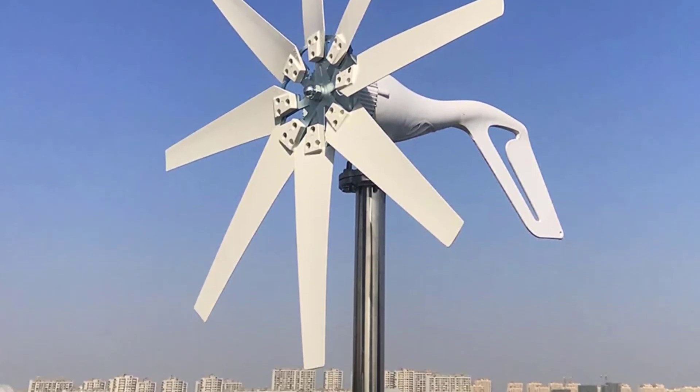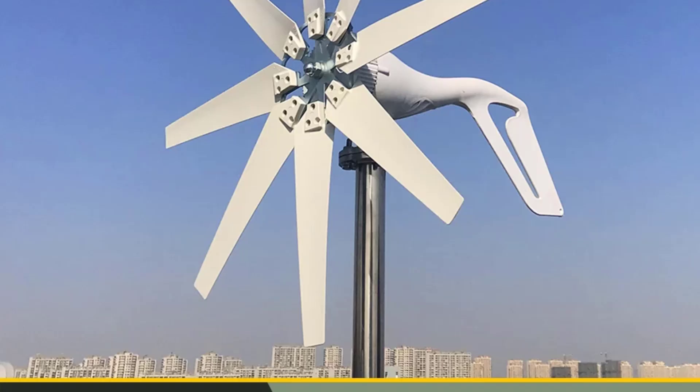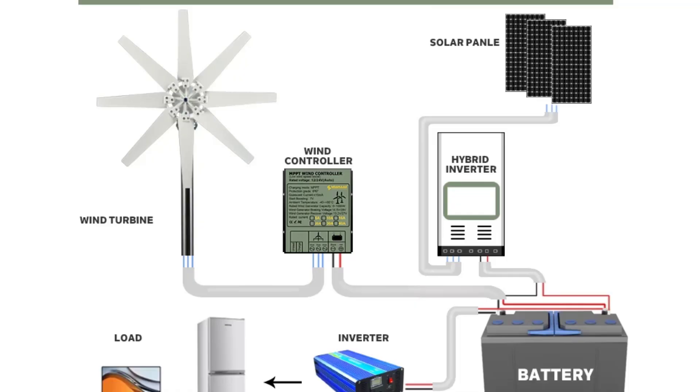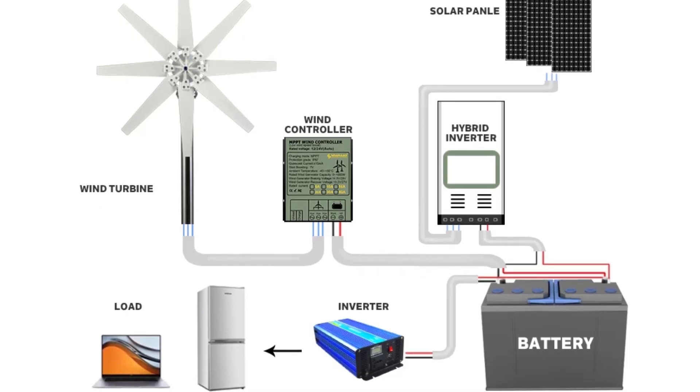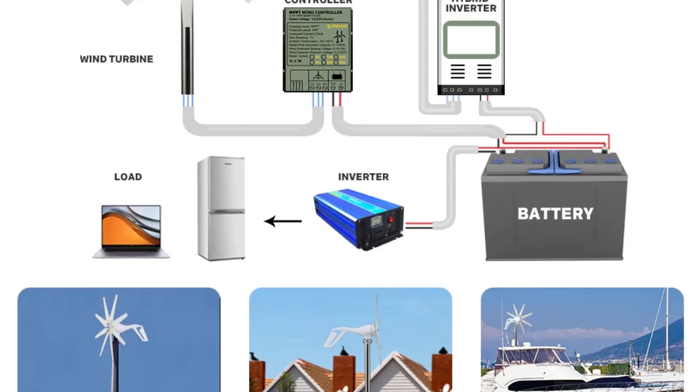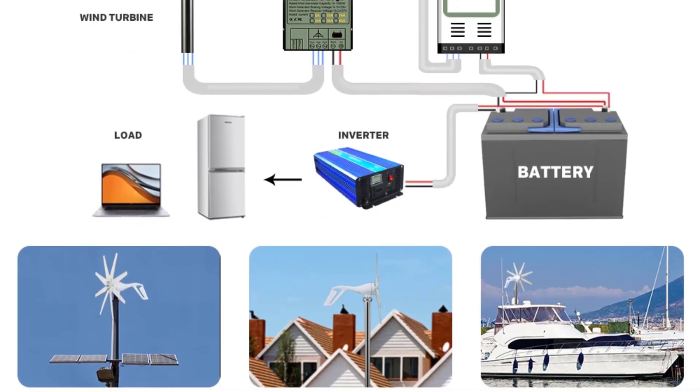This wind turbine is capable of producing up to 1000 watts of power, which is suitable for powering small appliances, lights, or charging batteries in a home or off-grid setup. It can serve as a supplemental power source for homes, cabins, or areas with good wind conditions.